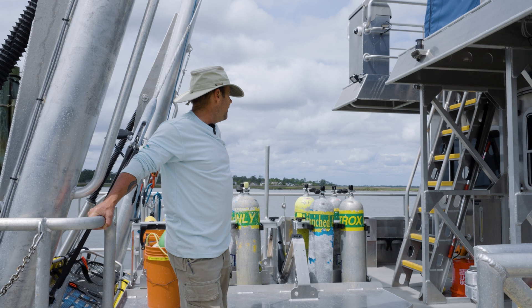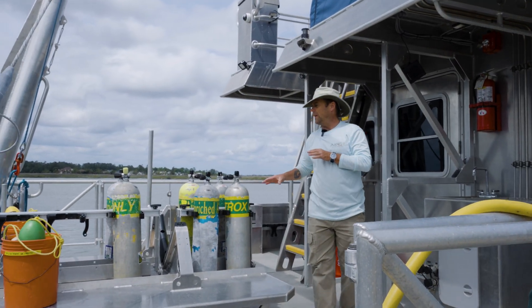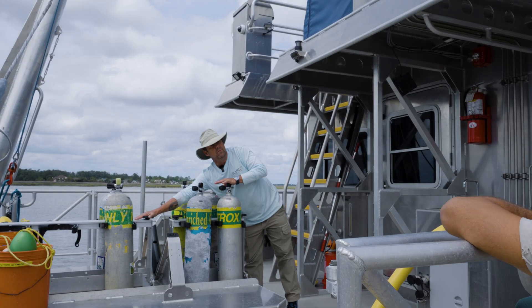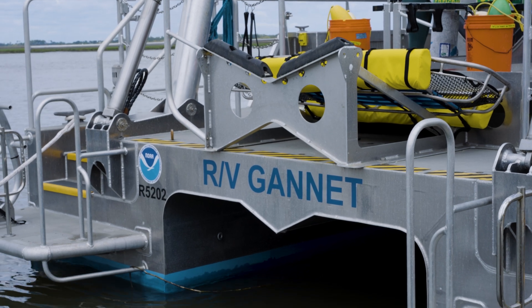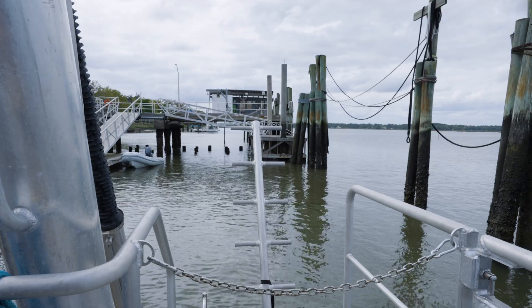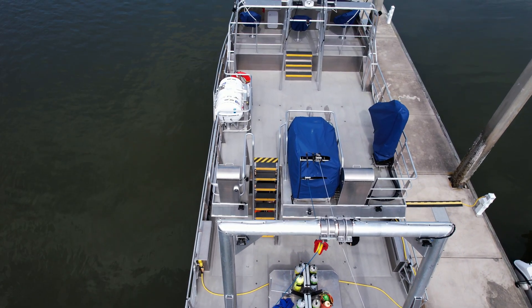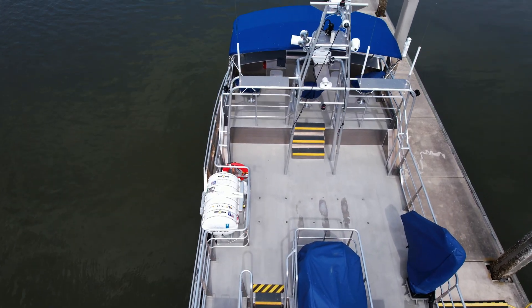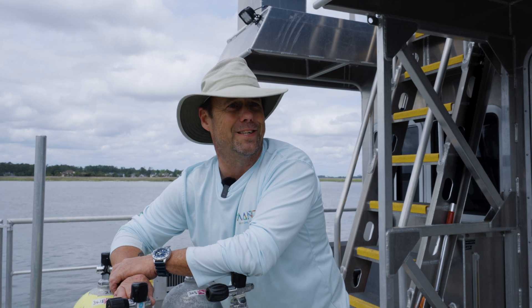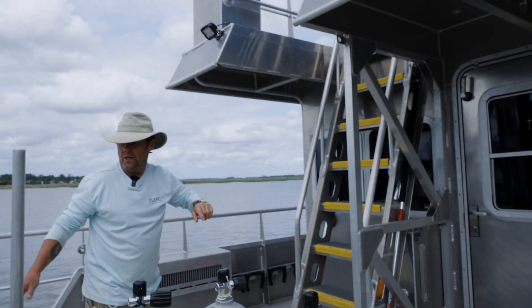One of the great features here — they kind of thought about it all — American-built and developed this dive bench platform. This platform actually folds down and you can take your dinghy over here and put it right on top, then you can run multiple dive platforms while you're out there, which is a great feature. You can run multiple dive teams, multiple platforms, cover more ground. Missed by an inch, missed by a mile — we can put divers where we need to put them and find the data we need to find.